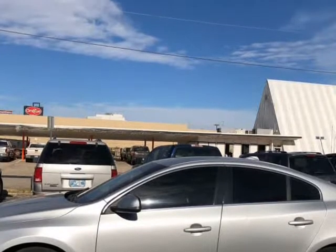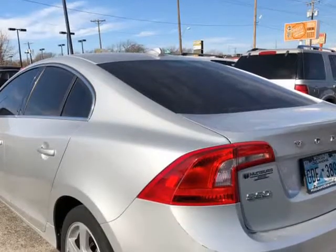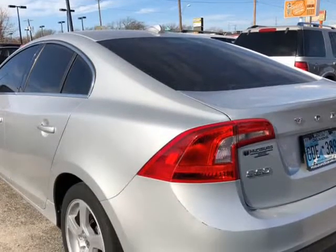Air Conditioning, Power Windows, Power Locks, Power Steering, Tilt Wheel, AM, FM, CD, MP3.